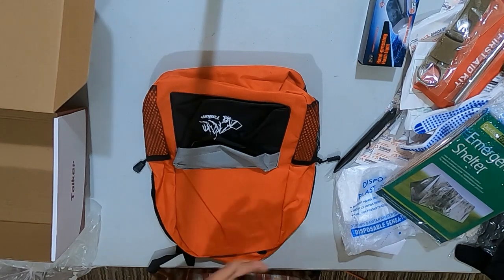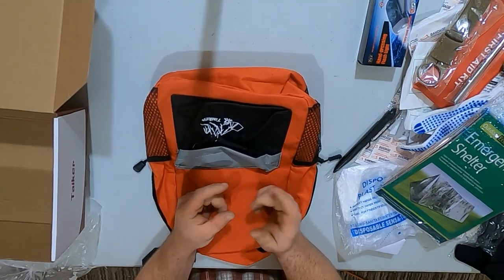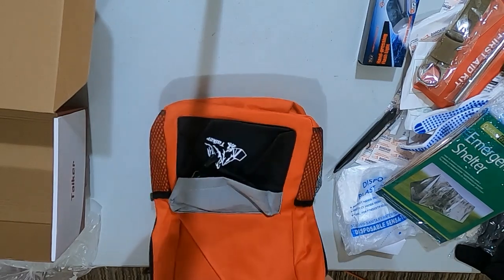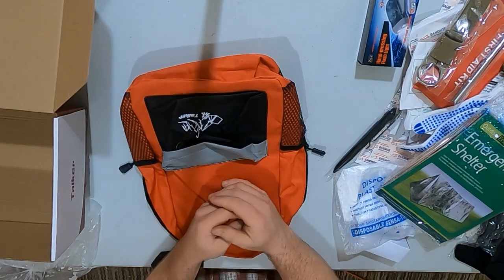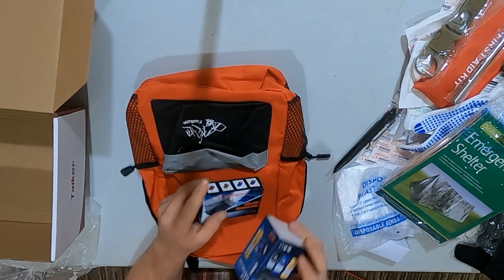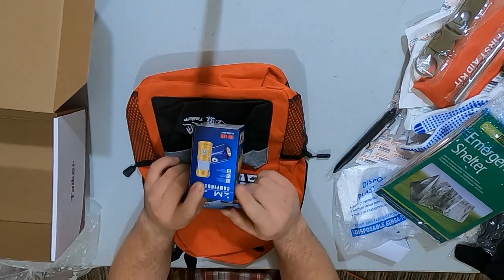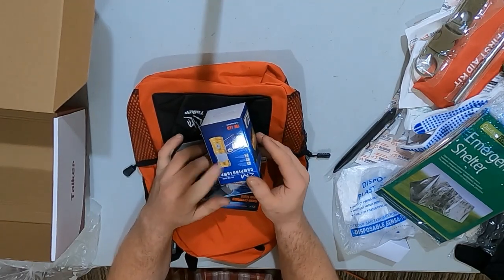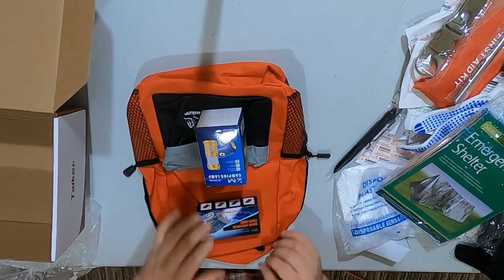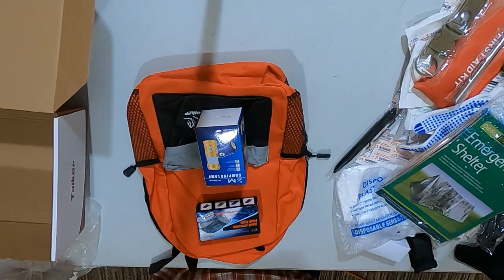A pot to cook food and boil water, maybe one of those little dry-fuel camping stoves of some sort. When it comes to the flashlights, I'd probably upgrade to some better quality ones. The camping lantern I'd throw out and replace with a nicer, brighter-lumen flashlight. I'd keep the little hand-squeeze one as a backup. All in all, I don't think it's a bad kit for the price.